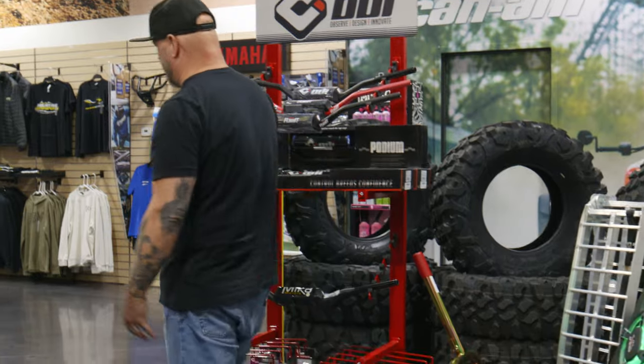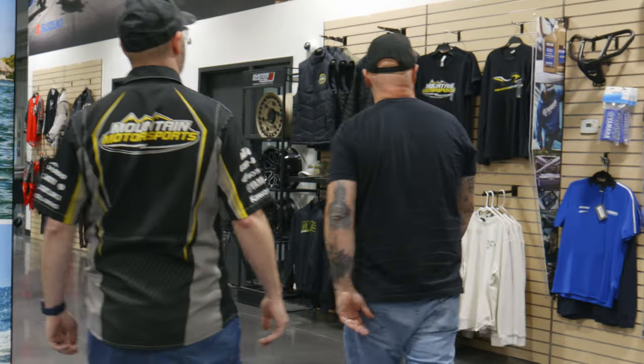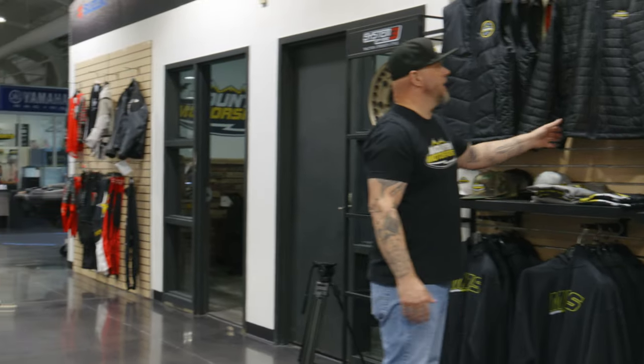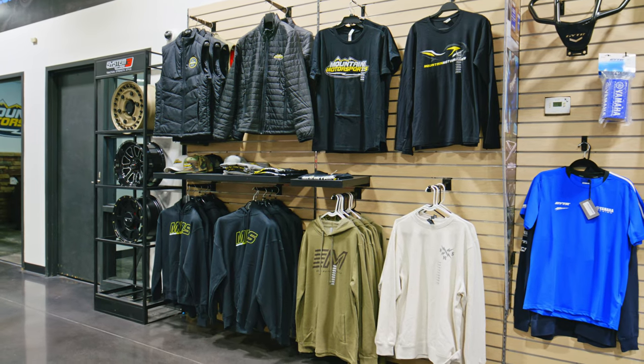It literally never ends — everywhere you look in the store, it's something new, something cool to check out. You guys have a little section with Mountain Motorsports branded gear. We're coming into fall now, won't be long before it's hoodie weather. We've got those fixed up too.